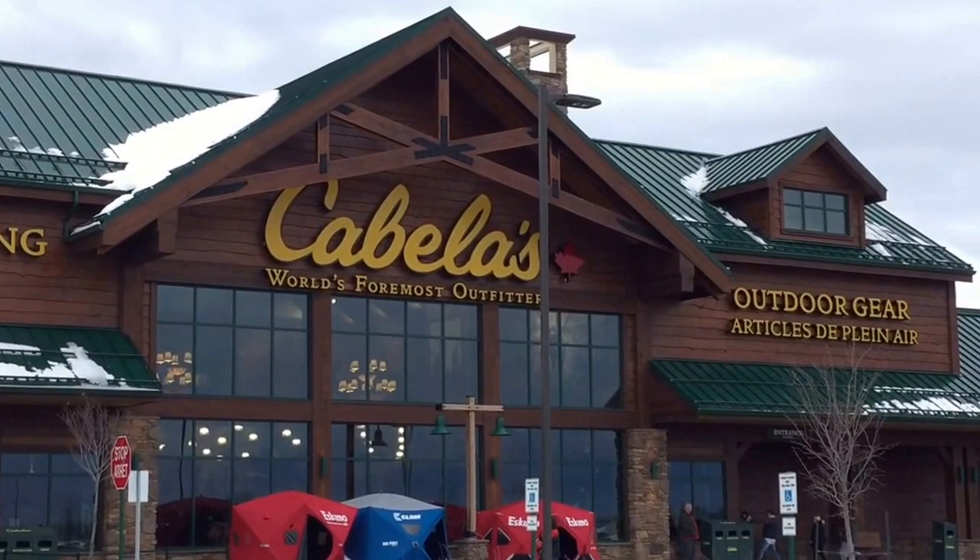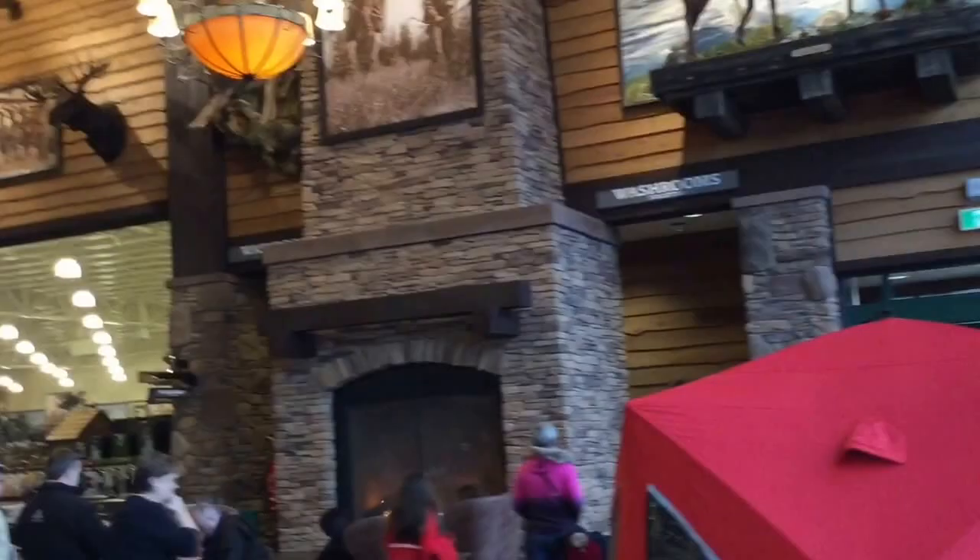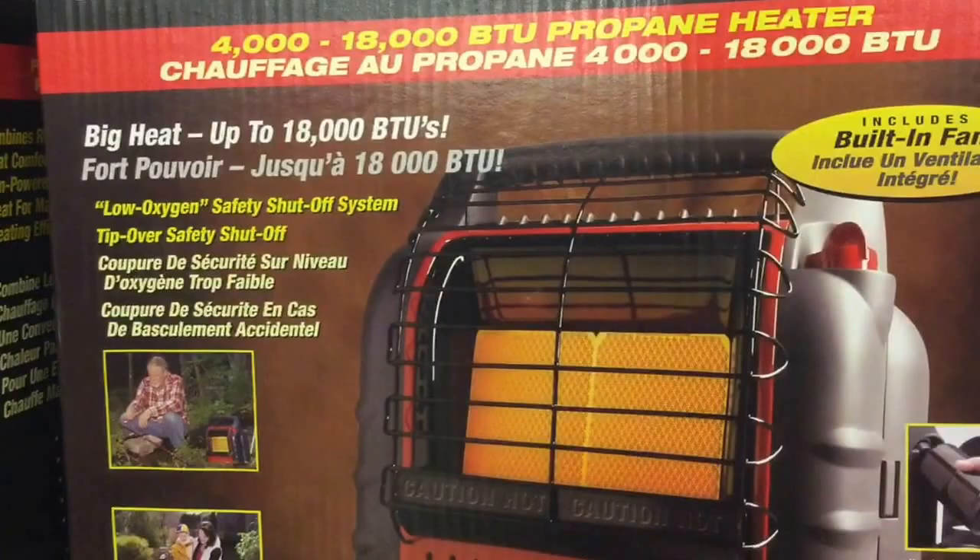We're at Cabela's — hunting, fishing, outdoor gear, world's foremost outfitter. Going to see what they have here for off-the-grid living. Inside the store they have deer, moose, a big stone fireplace, and a big black bear. Got moose and black bear up there.